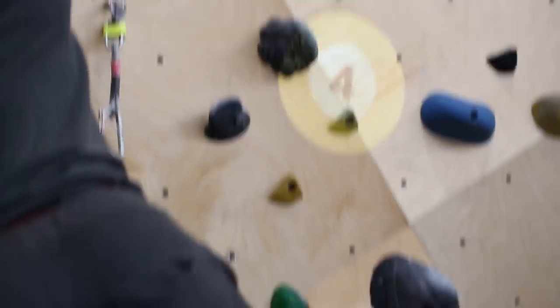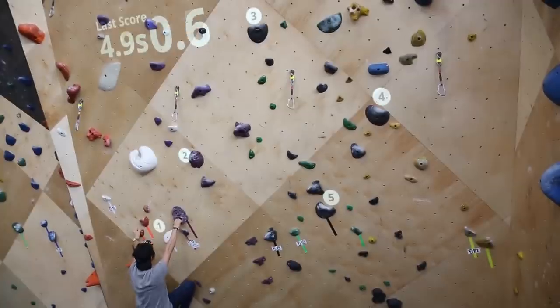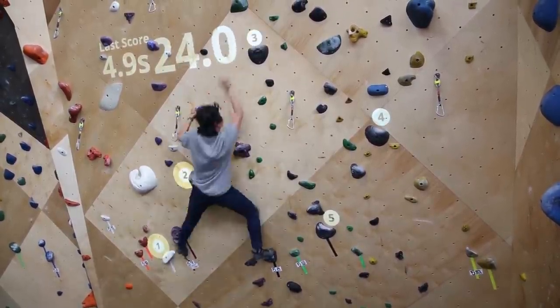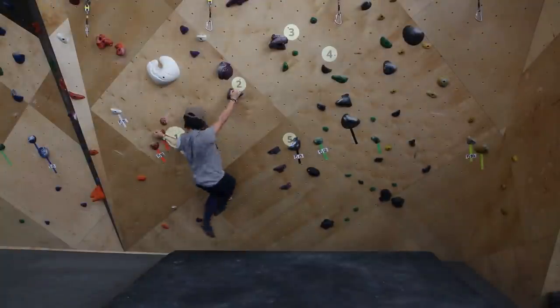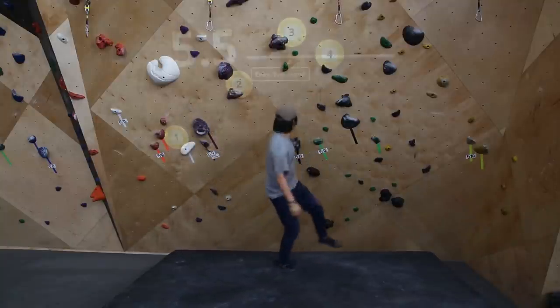Some people are really good at the game, while others are not. Well, that didn't go very well. The good news about AR climbing, though, is that they can move them around and make it super easy. Thanks to the magic of augmented reality, I went from chump to champion, finishing the course in 5.5 seconds.